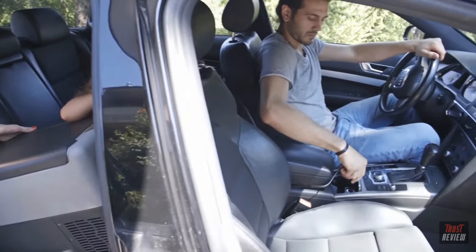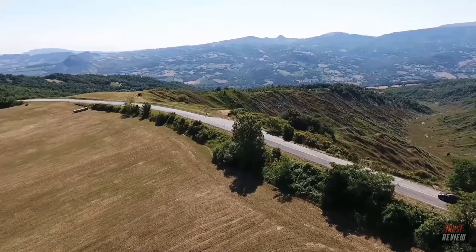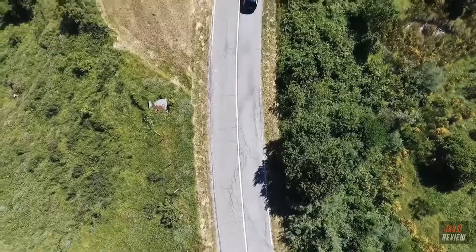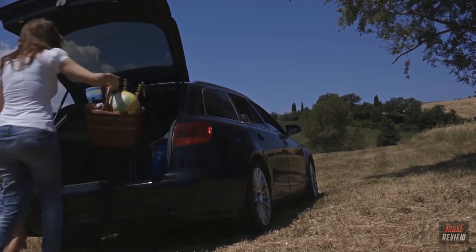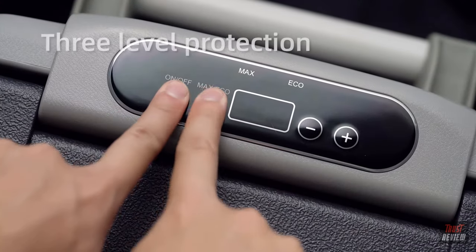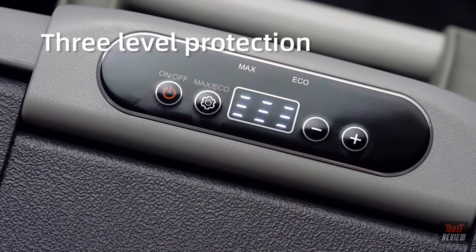Don't forget to bring the AJ portable refrigerator when going camping with your family. With its low-noise design, the AJ Series ensures you and your family can have a sound sleep during or after long-distance driving. Compared with other brands, our 12-volt fridges have similar functions but a lower price. The AJ Series is equipped with three-level battery protection to prevent your car battery from getting drained.